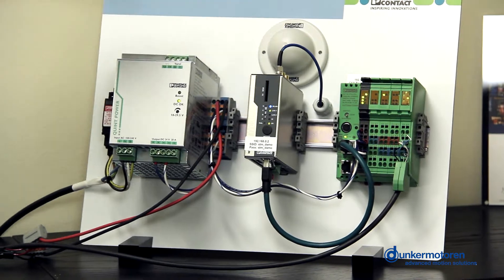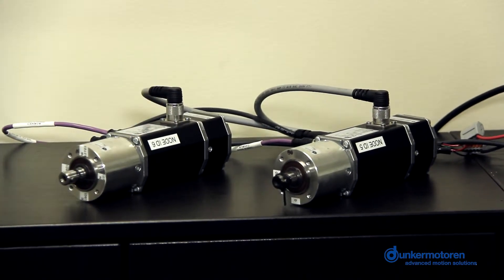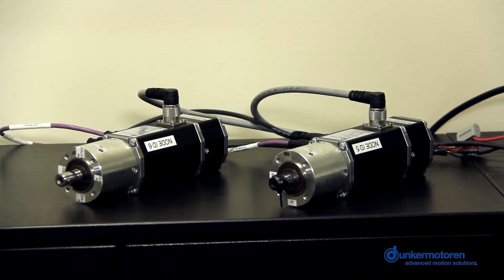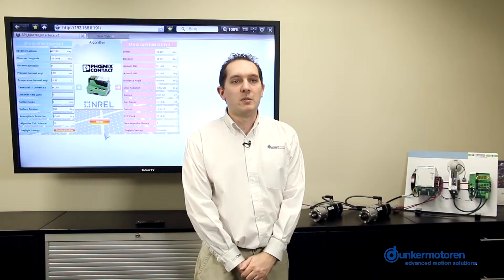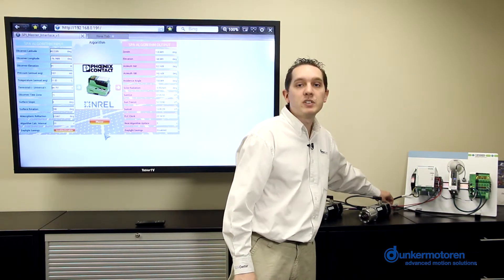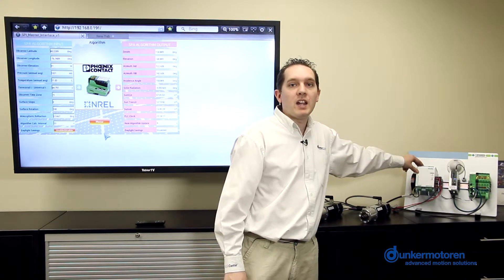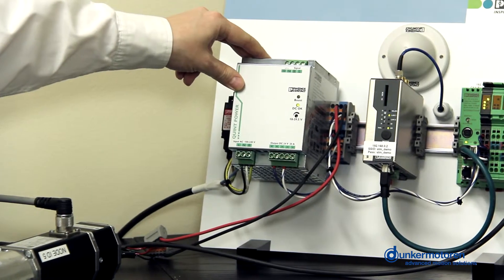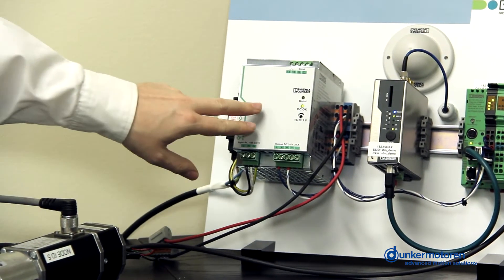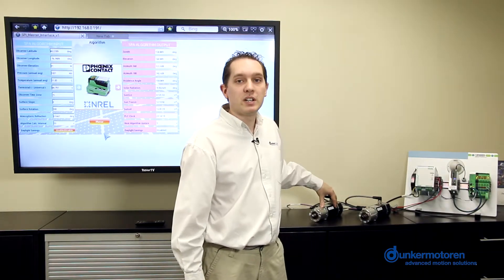We also have a wireless antenna and two STM BG65 motors. The motors are connected to the PLC with a CanOpen twisted pair cable. The power supply is a 20 amp 24 volt supply and is powering both the PLC and the two motors.